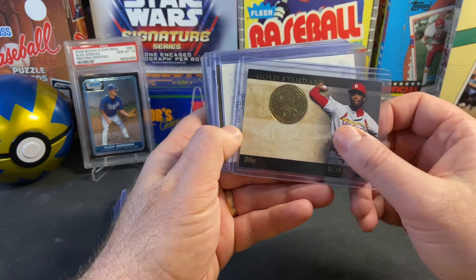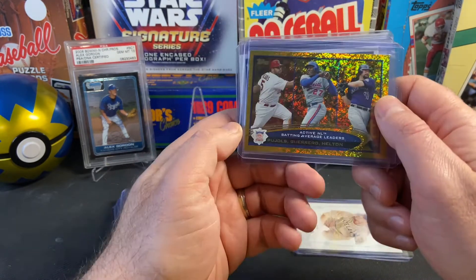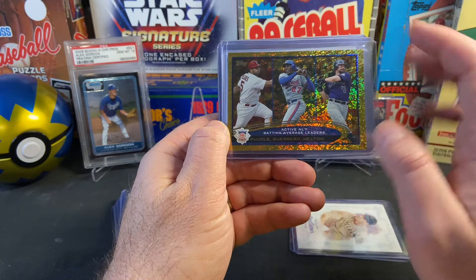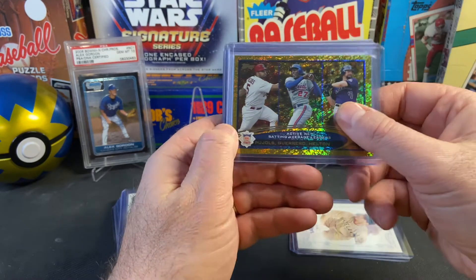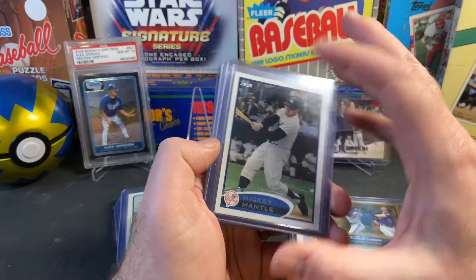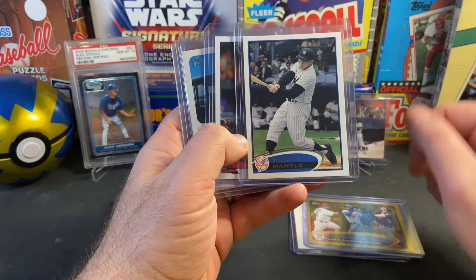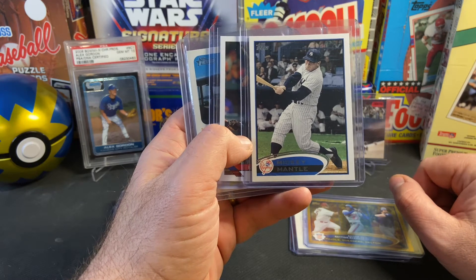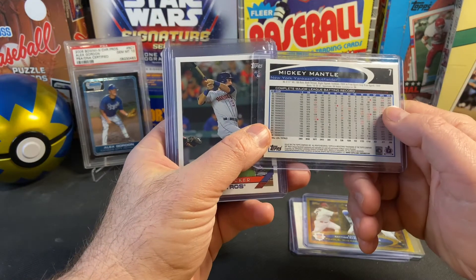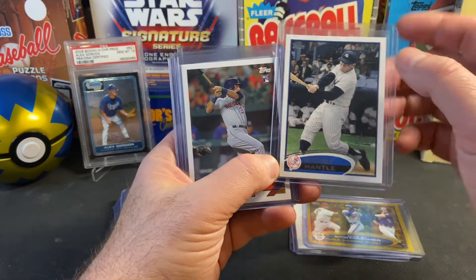Likewise, here's a nice Gold Standard Bob Gibson — that was a dollar. A really neat Bob Feller — that was a dollar. Here's a cool card with a lot of firepower: Todd Helton, Vladi Guerrero Senior, and Albert Pujols — the gold version, also a dollar. I raided the dollar boxes quite a bit. Mickey Mantle here — this particular card was just a buck or two, I believe from 2012. Where can you get a Topps-issued Mickey Mantle for just a couple bucks?